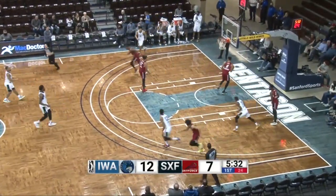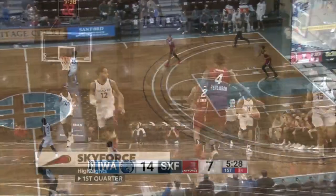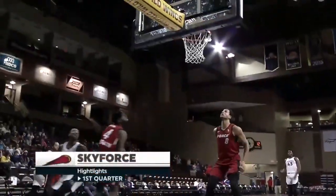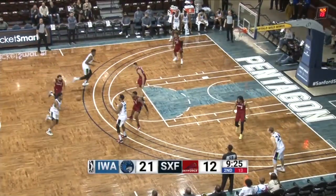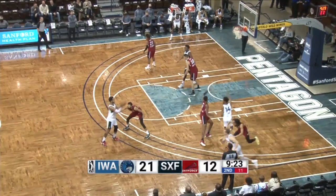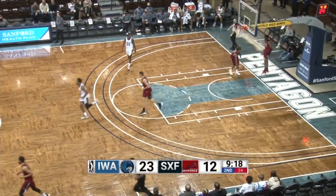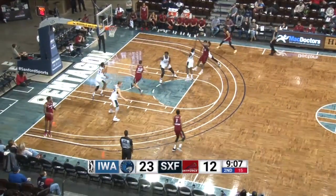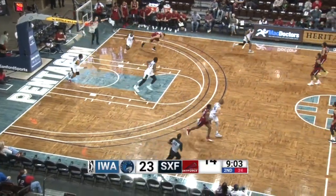On the other end, Isaiah Miller, early in the shot clock, driving to the hole and scoring. He had a very important three that basically allowed the Sky Force to get a win against the Stockton Kings at the showcase. You can see the back door cut. Inside, Cromwell, and he was able to get one down.